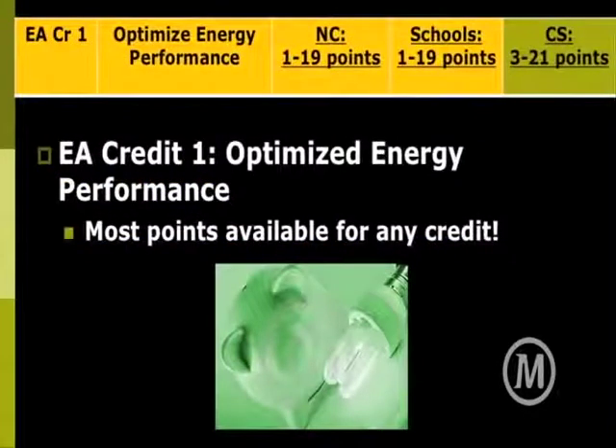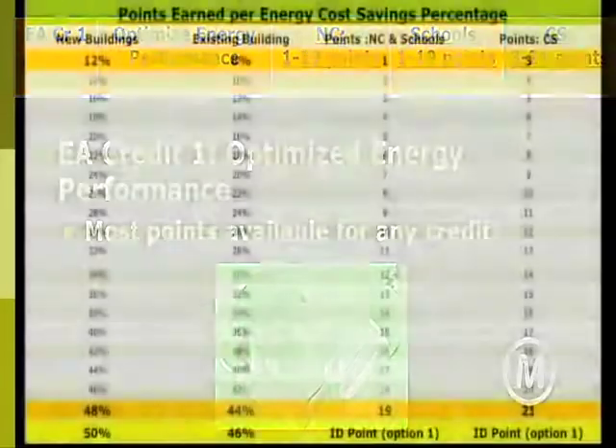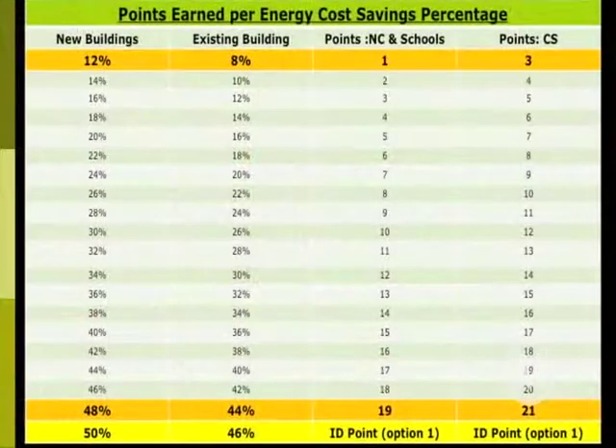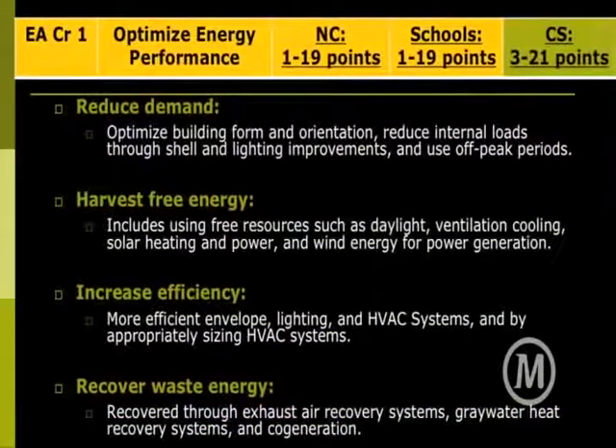Optimizing energy performance — here is that huge opportunity for cost savings. You can earn points starting at twelve percent improvement, earning one point, and the more efficient you get compared to ASHRAE 90.1, the more points you get. At forty-eight percent more efficient than code, you get nineteen points. The Burnside Rocket — the one with the edible garden — is using a geothermal system and some other innovative ideas, saving fifty percent of their energy each month on bills, and they got twenty points total, adding in the innovation point. That illustrates the weighting system addressed in LEED 2009.